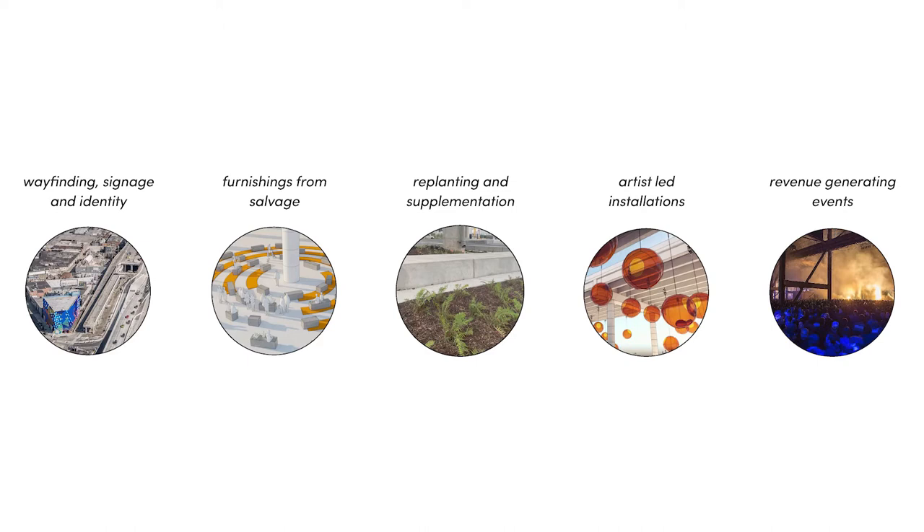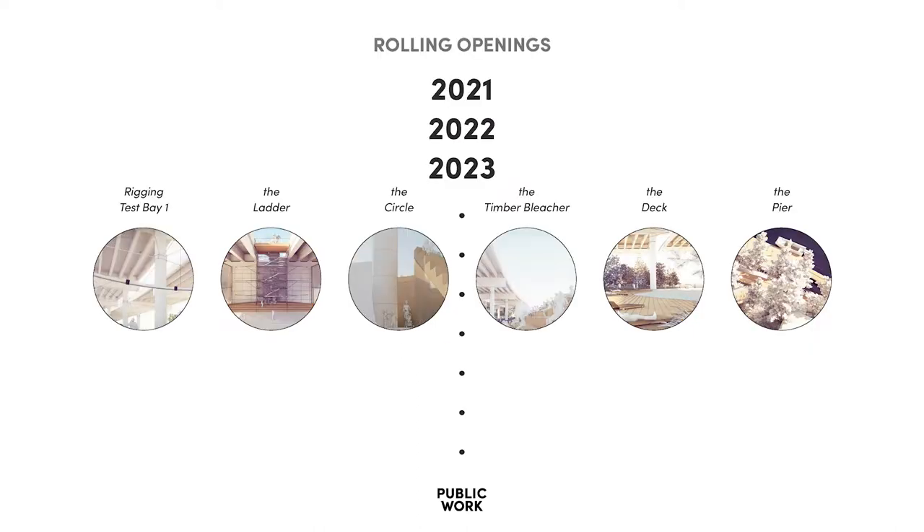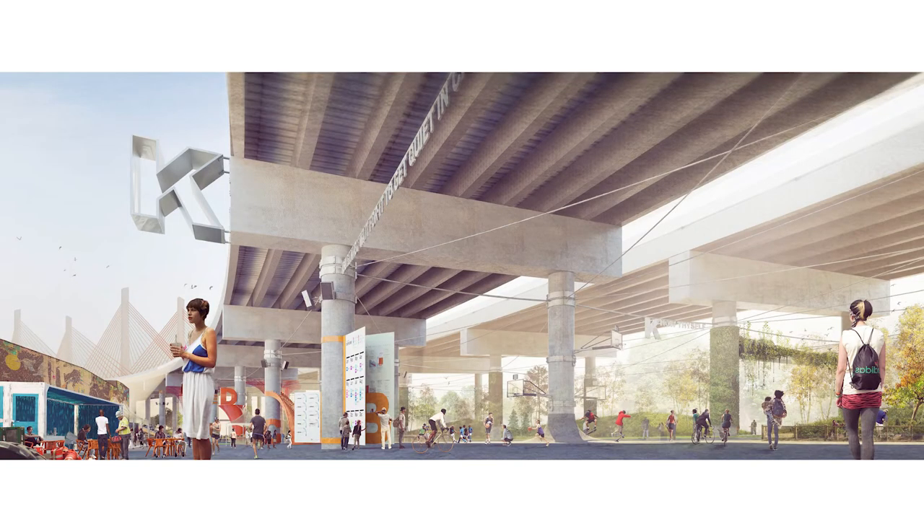Future phases will address furnishings from maybe salvage, more replanting and supplementation, artist-led installations, and revenue-generating events to bring a lot of people to the park and spread the word. The next and last slide really shows that this is a canvas for more of these rolling openings of all kinds of new elements that people can enjoy — not just next year, but the year after and the year after that. We'd love to share the amazing drone footage that Lynn captured.